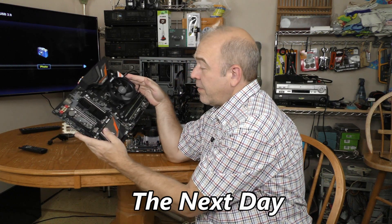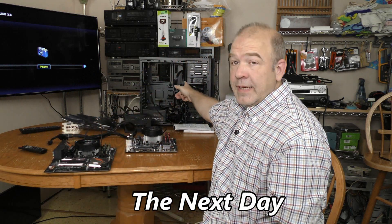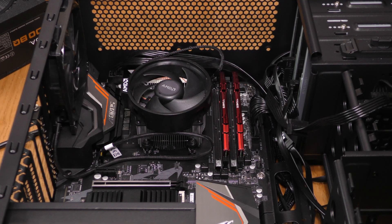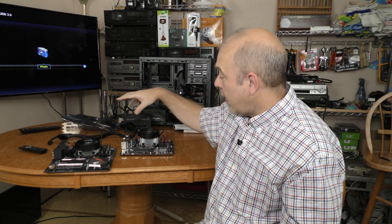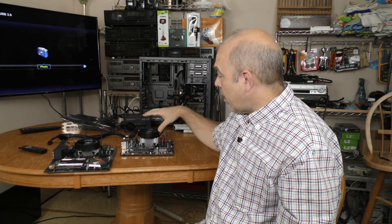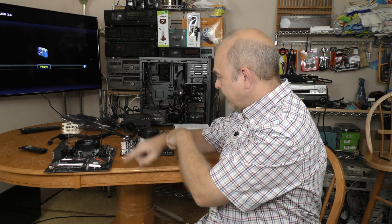After thinking about it, I've decided to put the ATX motherboard inside the ATX case. I'm going to be putting all my best hardware on the Gigabyte board and putting my other hardware on the ASRock board. This means I need to swap out the CPU, cooling fans, and RAM.